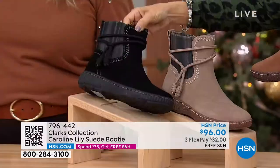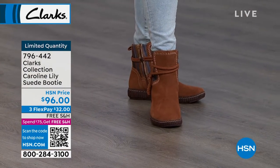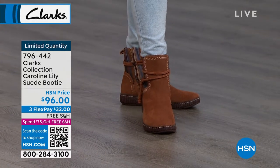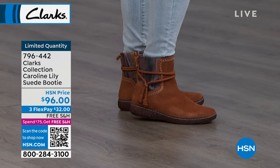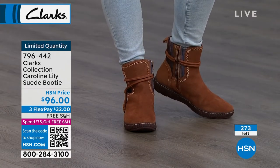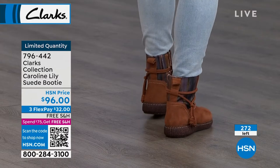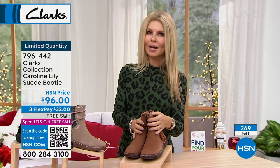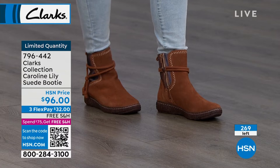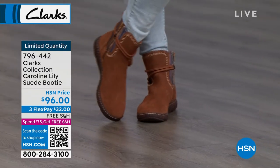Nicole is wearing a size 10 and says it's a perfect fit. Clarks is known for quality and known for fit. The two brothers who started way back with slippers just have such a knack for fit over all the years since 1825. Every time I get a pair of Clarks, I don't have to return them. If I wear a six and a half, I get a six and a half. I feel like certain brands run smaller and you have to return, but Clarks are true to size and have a more generous toe box area.